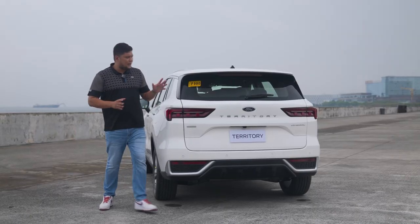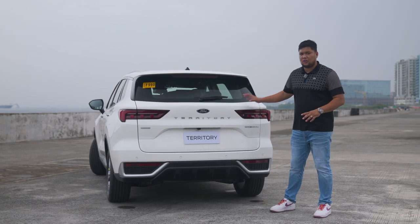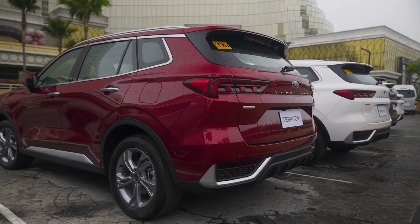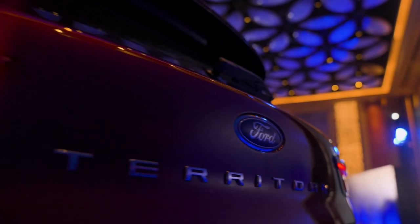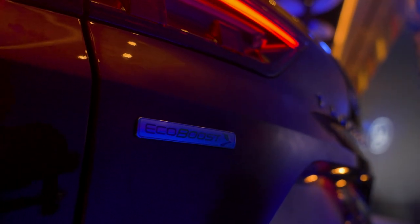Pag dating dito sa likod, makikita natin na medyo boxy na yung design nitong Ford Territory, unlike dun sa before na medyo sharp yung mga edges niya. What can be seen here are the third brake lamp na nakatago dito sa may spoiler, itong sharp na tail lamps, yung chrome badgings, yung Territory, yung variant which is the Titanium, pati na rin itong EcoBoost which is the engine.